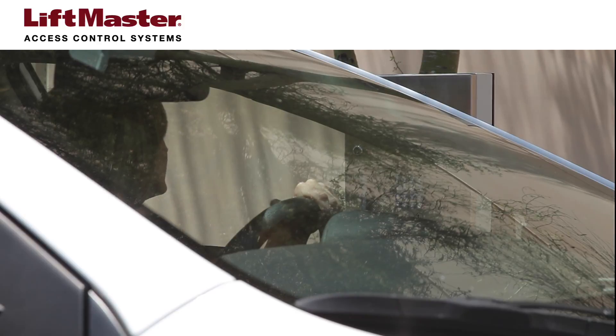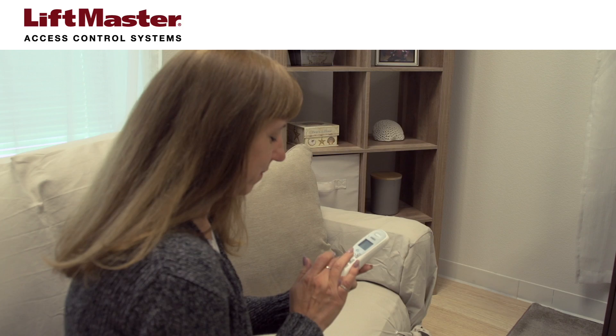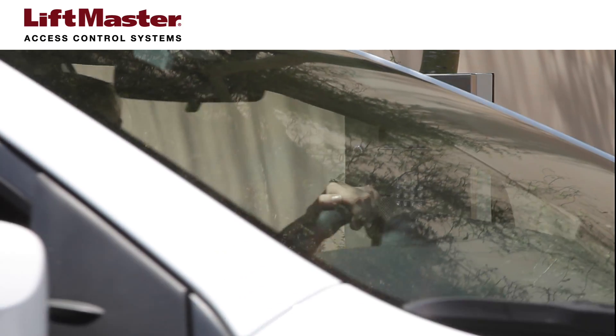How do our systems communicate? Our systems use phone lines to allow residents to speak with visitors and control access via gate operators, maglocks, and other accessories. Those same phone lines allow administrators, such as HOAs, to update the database of residents and perform other programming tasks.